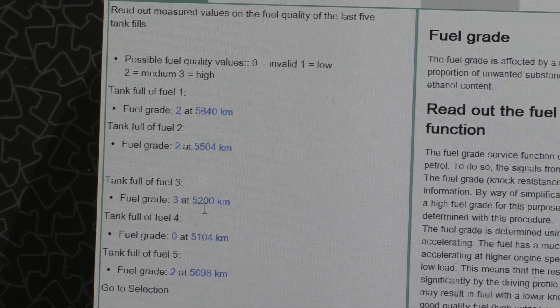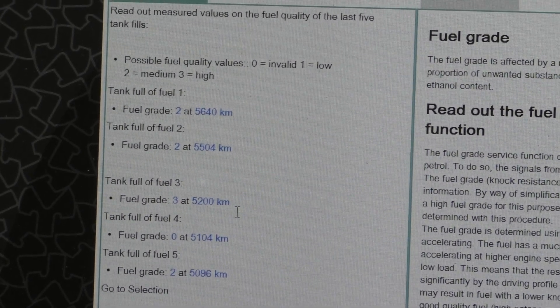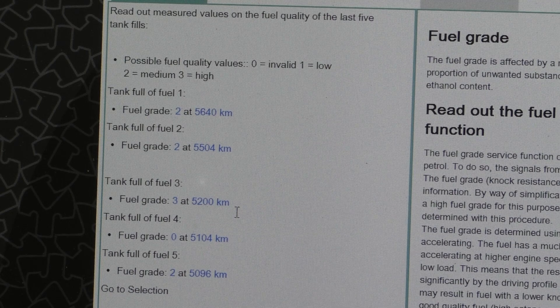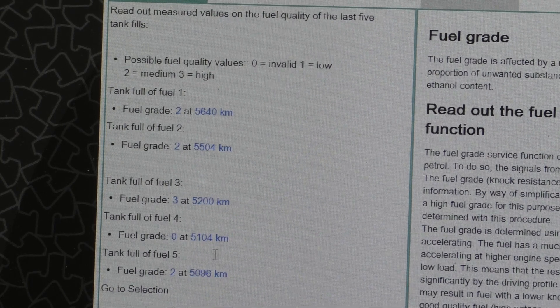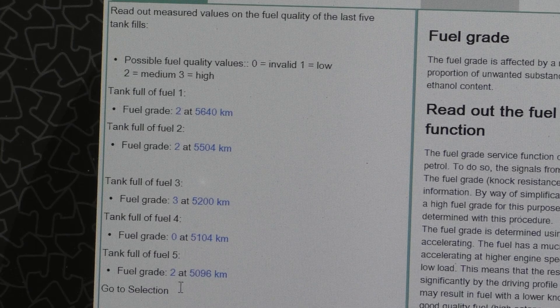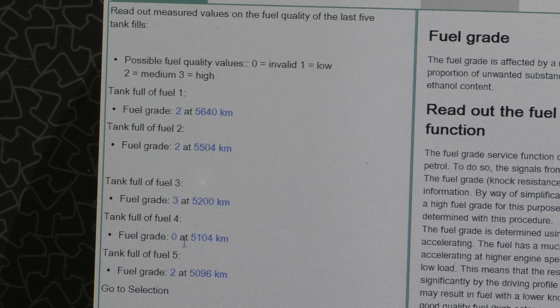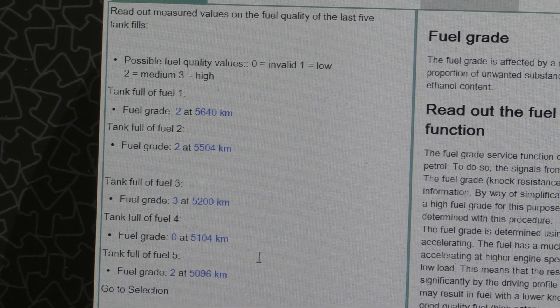My third tank before that was fuel grade 3 — the highest — and that also makes sense because I was at Thunder Hill filling with 100-octane and 91 mixed together to give myself a 95-octane grade overall. Before that it was fuel grade 2, again at the track with a 93-octane fill. And the fifth one shows 0 because when I was mixing at the two stations, the fill was so close together.